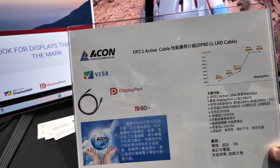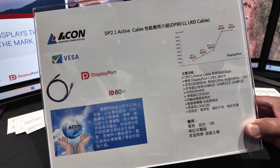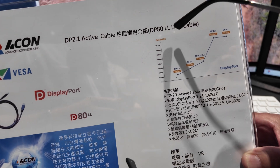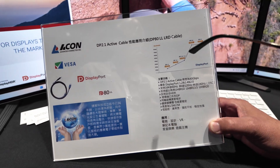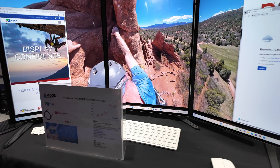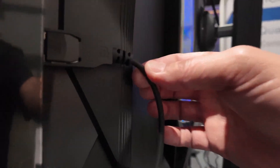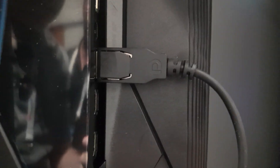This cable is a DisplayPort 2.1 active LRD cable. We've classified it as DP80LL — low loss — because it amplifies the signal, so it can be much longer with those active components. This is the active LRD ACON cable. It's full-size enhanced DP, meaning it supports up to UHBR 20.